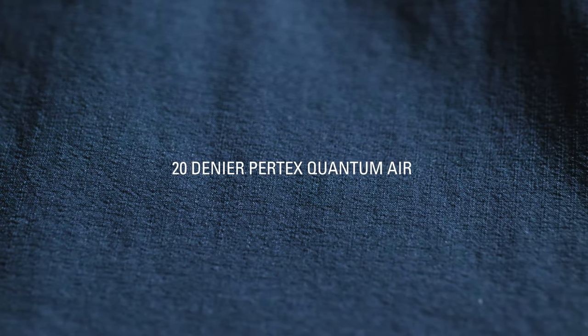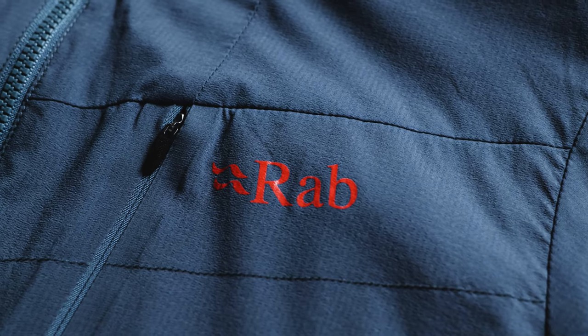The outer fabric is a 20 denier Pertex Quantum Air, which is wind resistant yet breathable and finished with a fluorocarbon-free DWR to repel light rain.